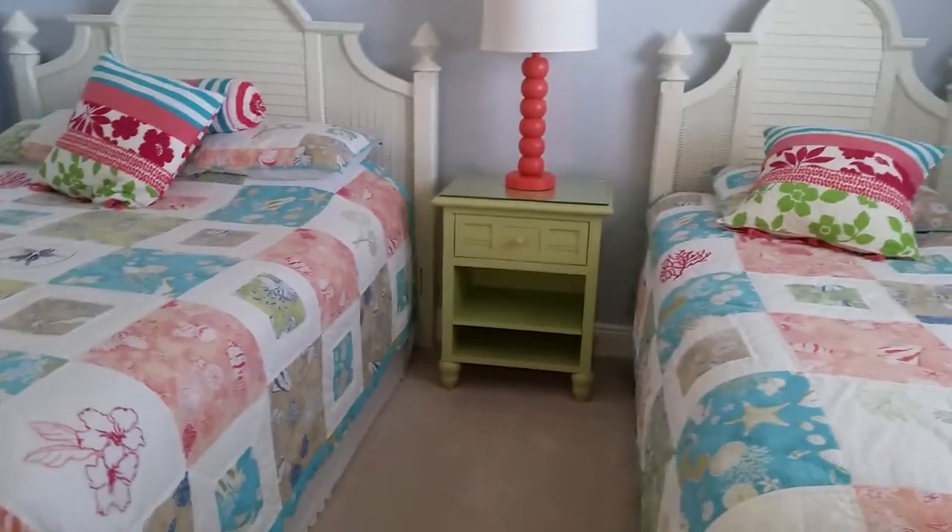We have two twin size beds. We have a little hassock and mirror. We have a chair — actually a little table and lamp. I'm sorry, that's a twin bed and this is a full bed. I didn't realize that.